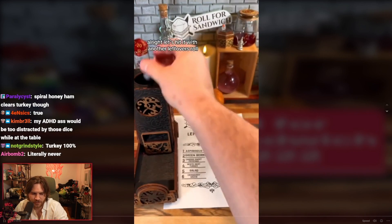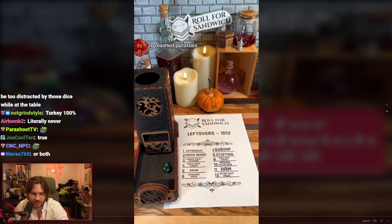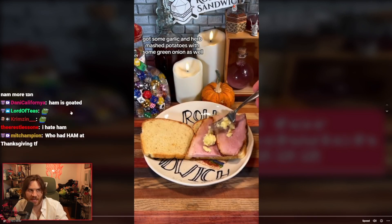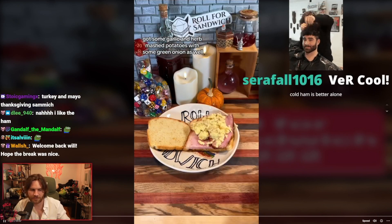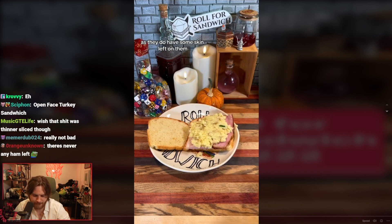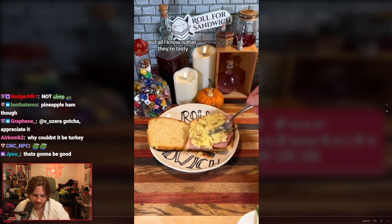We'll see if that changes. Let's hit it with another leftovers roll. Ten — mashed potatoes. Got some garlic and herb mashed potatoes. That made me want a sandwich — I want a sandwich now — with some green onion as well. Technically I guess you would call these smashed potatoes as they do have some skin left on them, but all I know is that they're tasty.